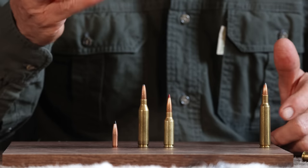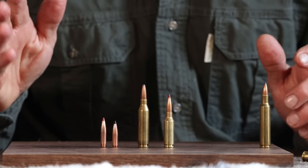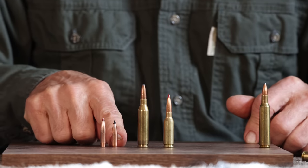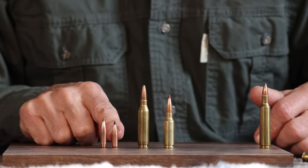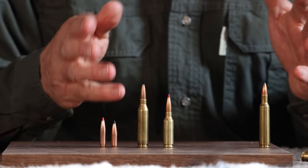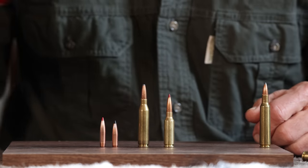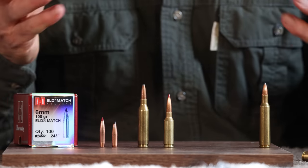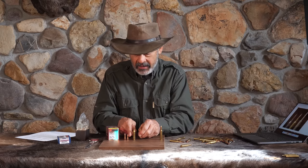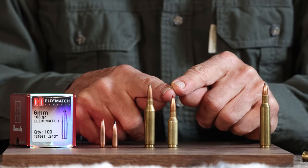The .243 was twisted fast enough — one-in-10-inch twist — to stabilize 100-grain bullets. But all the bullets these days are much sleeker, longer, higher-BC designs. This 90-grain Boattail SpirePoint Sirocco with a polymer tip is a pretty high-BC sleek fast bullet that is still short enough to stabilize in the .243 Winchester's 1-in-10 twist. But what the 6mm ARC does is shoot a 108-grain bullet with a BC of .536 — pretty much the highest. We are adding length to our bullets and designing cartridges to handle those long bullets without hitting the rifling.